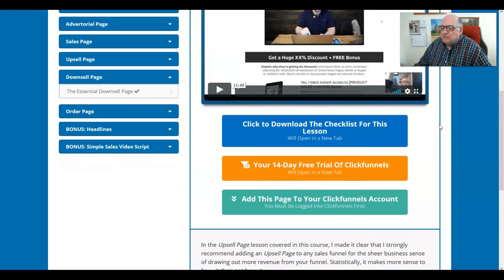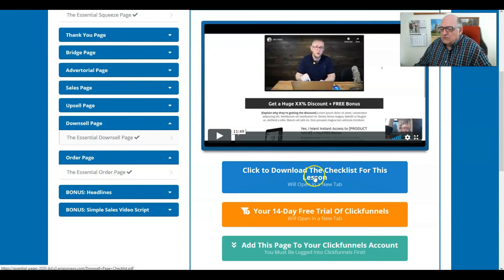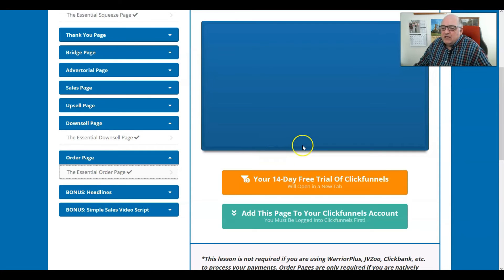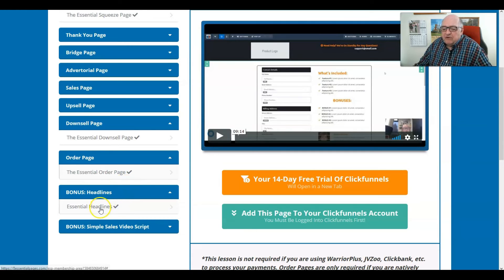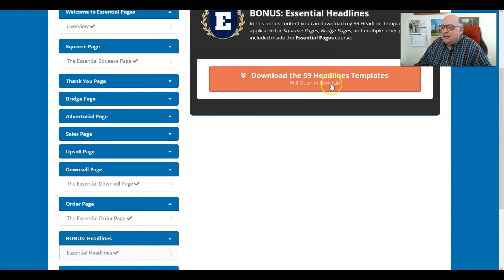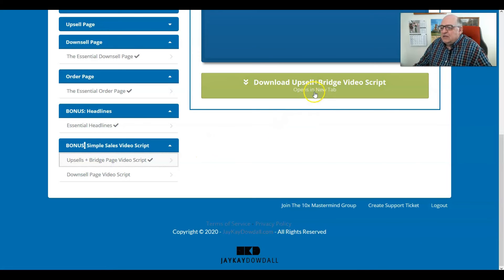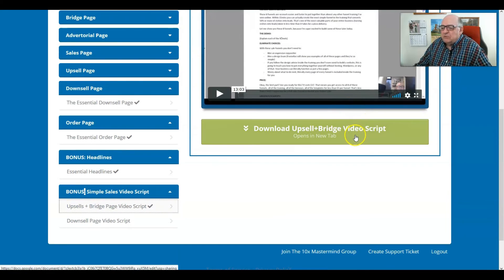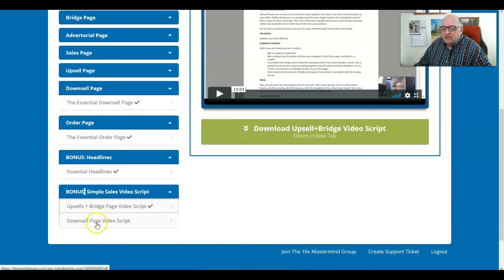There's lots of value built into the downsell page — an 11 minute and 49 second video. JK teaches by showing and doing, and there's also a checklist. I find this kind of training invaluable for this price. The bonuses I found very interesting: one is 59 headline templates you can download, use, and edit for your purposes. The other bonus — the one I love — gives you a script to do a bridge page video that you can edit and use, plus a downsell page video script as well.